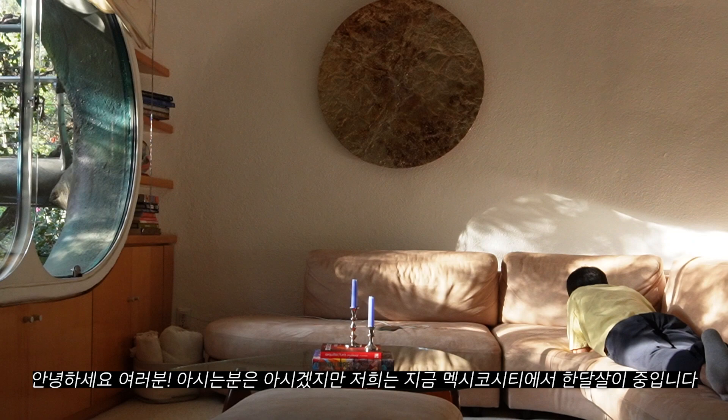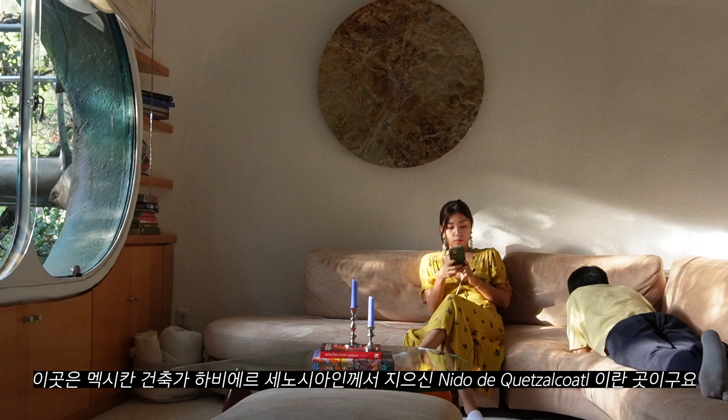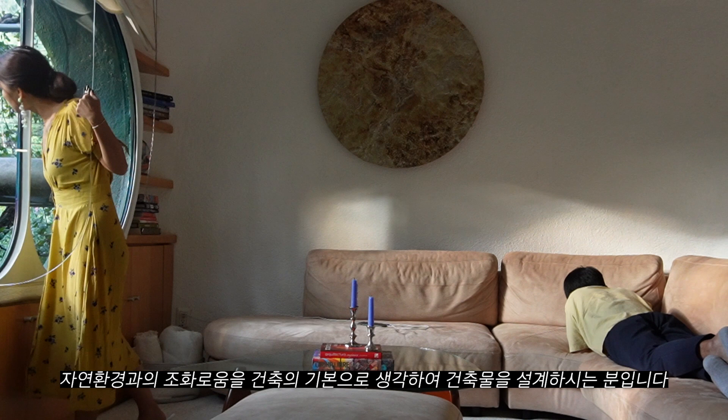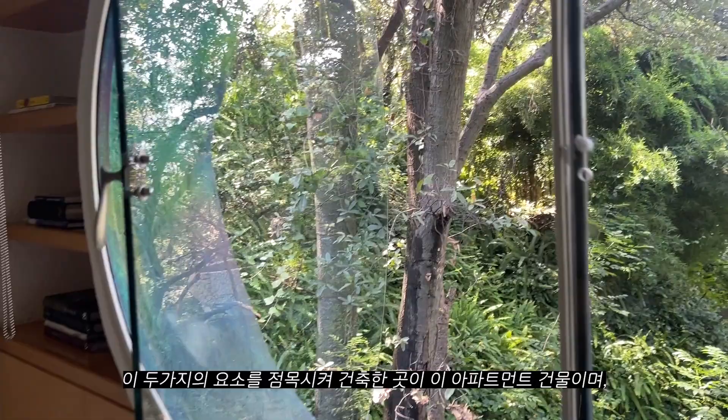Hi guys! As some of you may already know, we're currently living in Mexico City doing a monthly stay. This is our weekend away from the city for a Mexican Architecture Getaway at Nido del Cuasecuaro by Mexican architect Javier Cenocion. The name of the place means nest of the cuasecuaro, the mythical creature referred to as the feather serpent of ancient Mesoamerican culture. Architect Javier Cenocion is known for his organic architecture, a philosophy that promotes harmony between human habitation and nature.